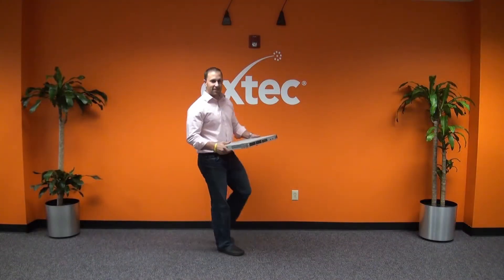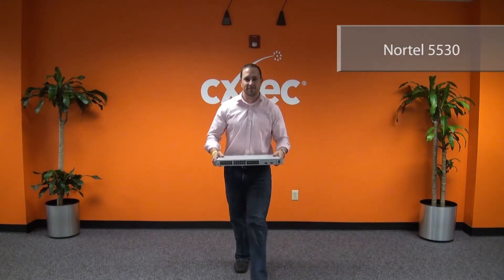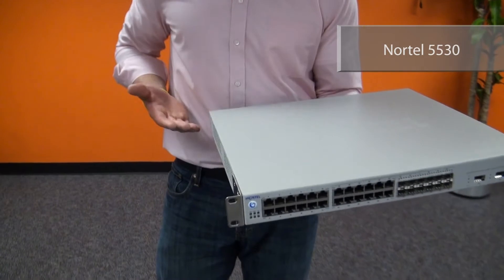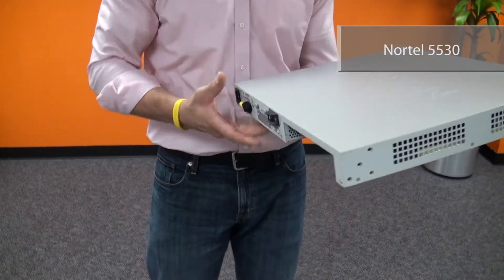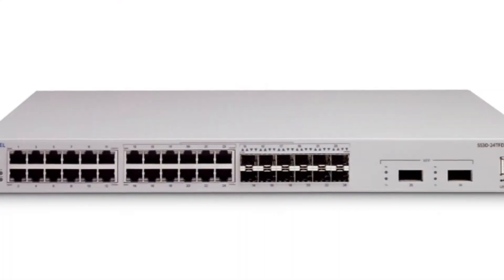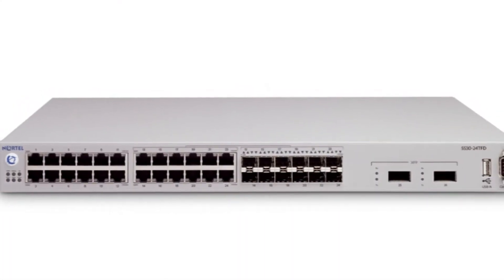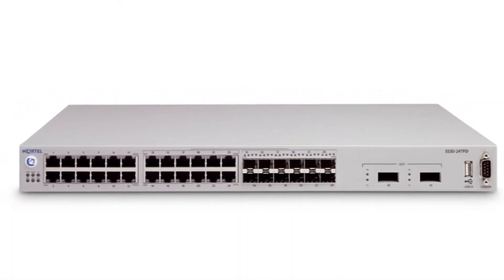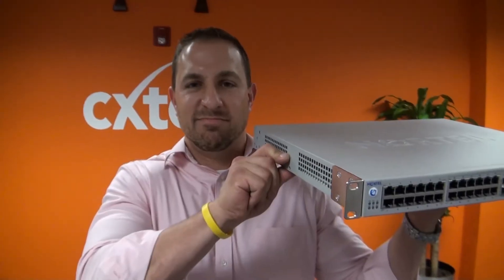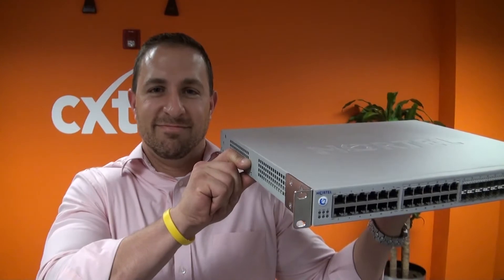Next up, we have John with the Nortel 5530. Are you indecisive? Then this is the switch for you. 24 ports of sweet 10/100/1000 copper, 12 SFP slots for the aggressive aggregator in you. And just when you thought it was safe to stop listening — 2 more SFP slots. Slicing, dicing, and julienning have nothing on this flexible powerhouse.